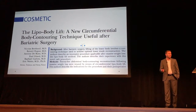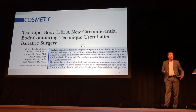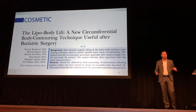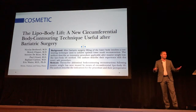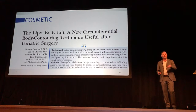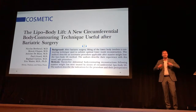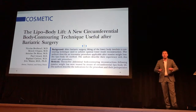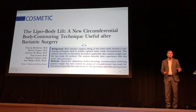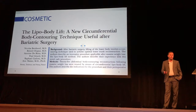A paper that came out this year from France is what they started to call the Lipo Body Lift. These are people that have lost a lot of weight after bariatric surgery — hundreds, 200, 300 pounds. Typically, you wouldn't think these people need liposuction. But what this group in France found is that when they perform liposuction, remove the fat, and leave a lot of the lymphatics behind, they actually get better healing rates and better outcomes — and this is a population that typically has a lot of wound healing issues.